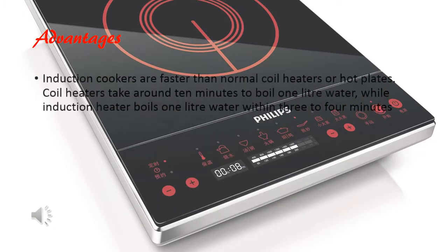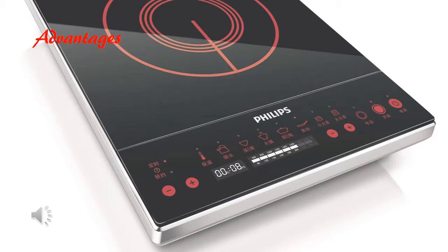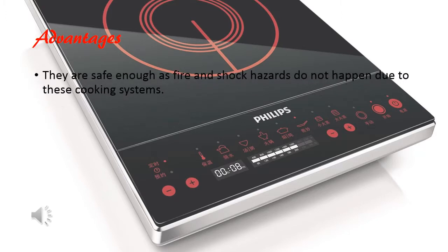Induction cookers are faster than normal coil heaters. Coil heaters take around 10 minutes to boil 1 liter of water while an induction heater boils 1 liter of water within 3-4 minutes. They are safe enough as fire and shock hazards do not happen due to these cooking systems.